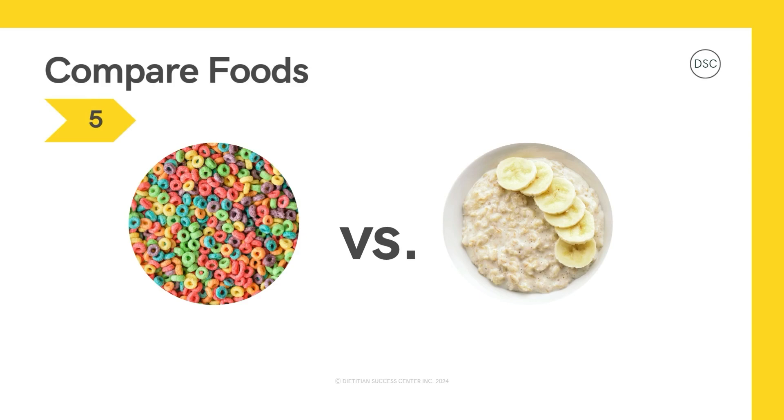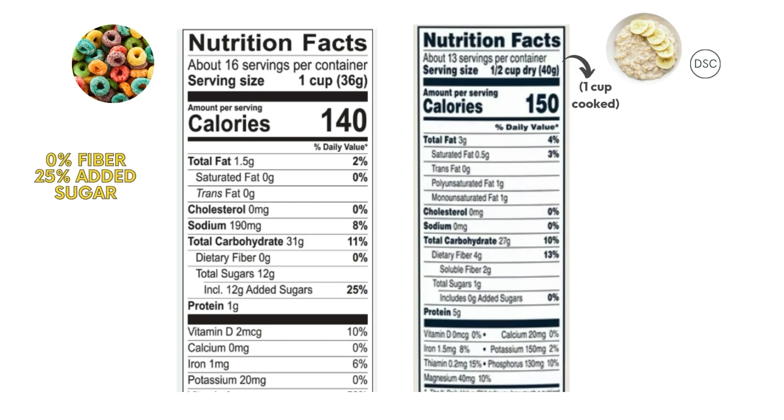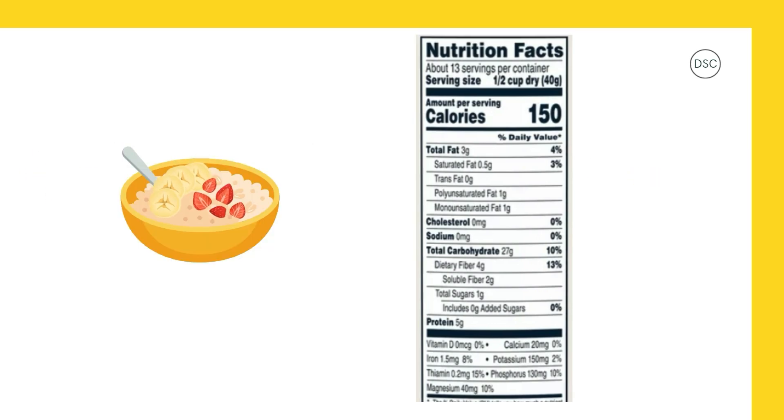Which brings us to step five: compare the food with another one to choose the best option. Let's compare this rainbow cereal to oats for oatmeal. For half a cup of dry oats, we get one cup of oatmeal after cooking it in water, so our serving sizes are the same. Our rainbow cereal has 0% fiber and 25% added sugar. The oats have 13% fiber and 0% added sugar. So if I'm looking for an option with less added sugar and more fiber, I'm better off choosing the oats and adding power boosters like fruit, which also adds yummy flavor.